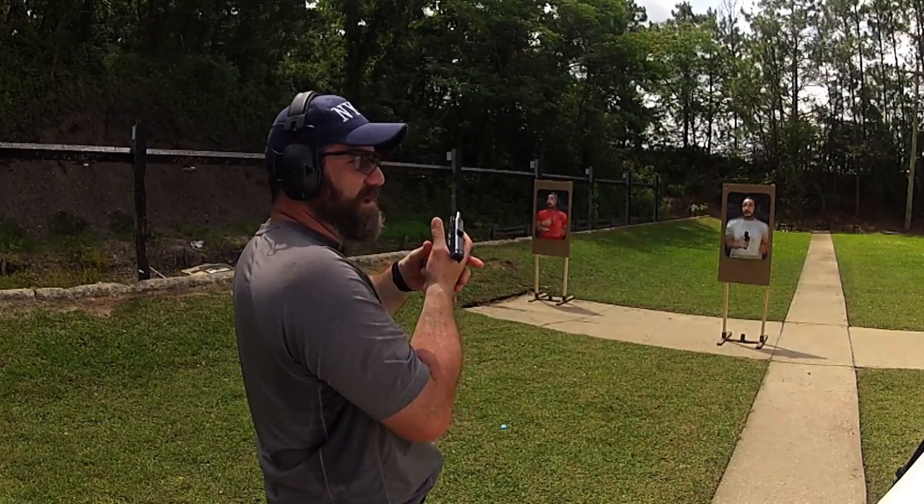Glock 43 — not a bad gun. I'm fixing to fire six rounds of Federal HST through the Glock 43 to let you see what the recoil does.